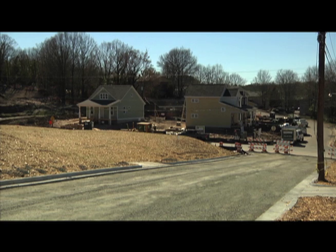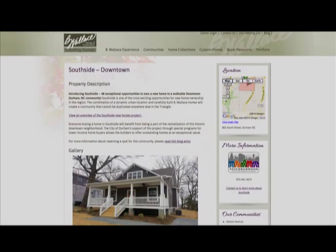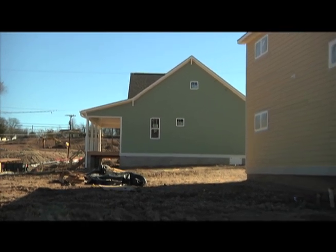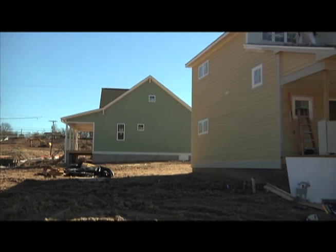Forty-eight craftsman-style homes are being built in Southside by two developers, Andrew Roby Homes and B. Wallace Design and Construction. At least 25 of those are reserved for households with incomes in the $32,000 to $60,000 range.